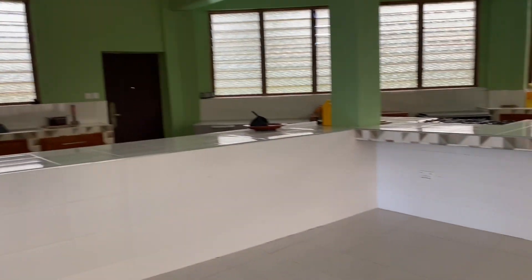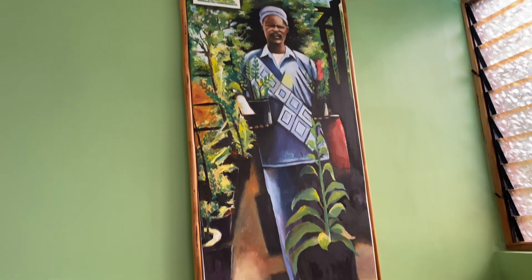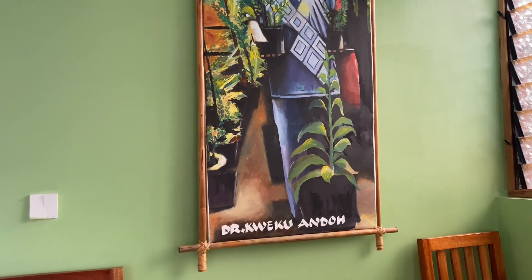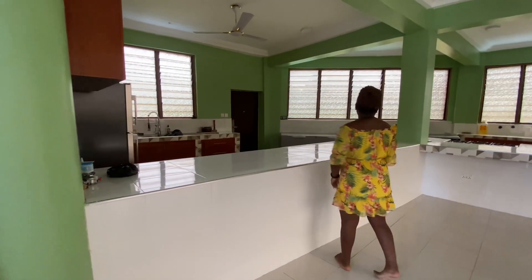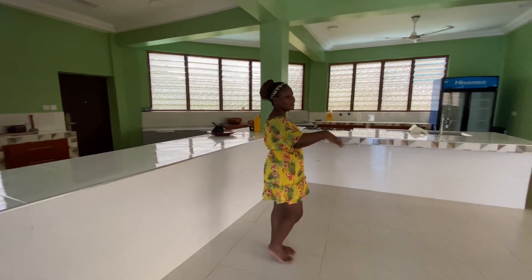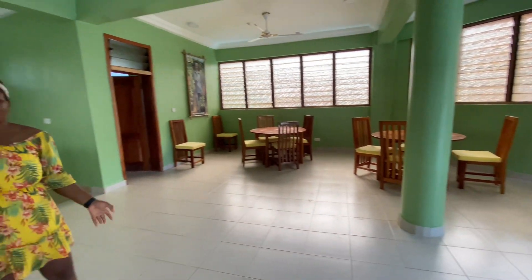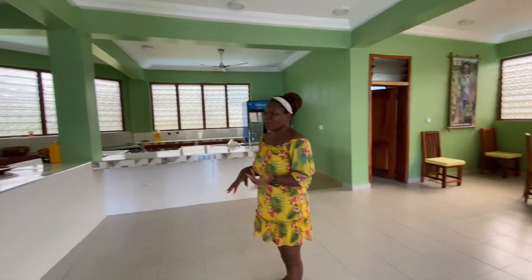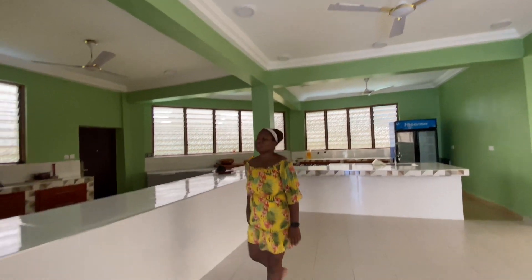We are in another one of the story buildings. There's another painting of Dr. Kweku Andor here. This is the kitchen area and the dining area. The place is not fully functioning yet, but it looks like they have everything set up for cooking and all that.